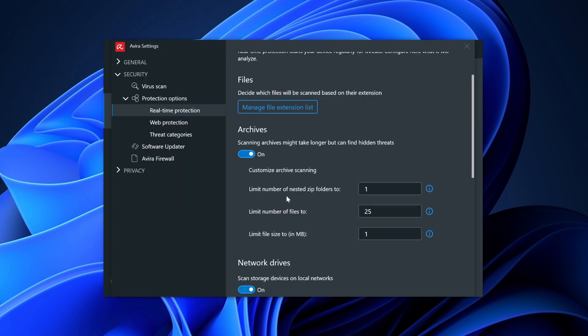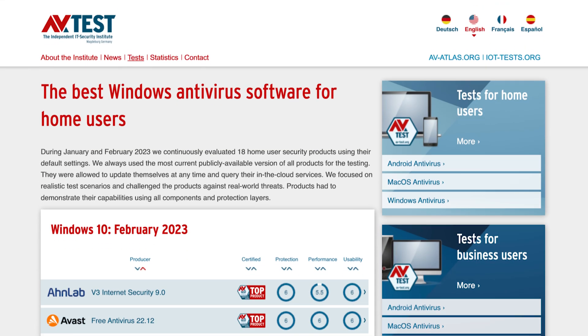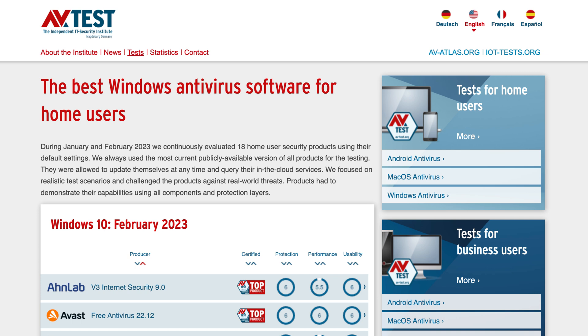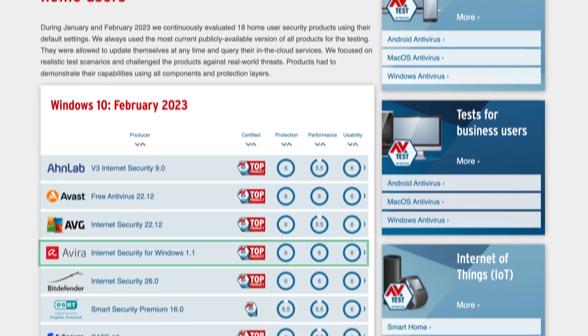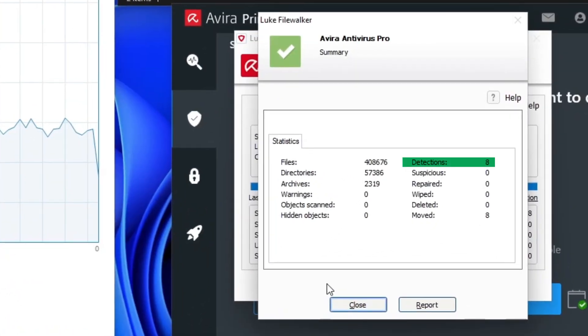Avira gives you real-time protection and has ransomware detection functionality on par with other apps on this list. It can help you stop phishing attacks too. Independent testing usually gives Avira quite a good score, noting 100% detection against all threats across three categories. My testing might have been a bit more rigorous — of the 10 malicious files I planted, Avira detected only 8.